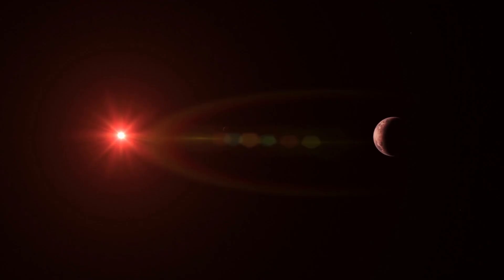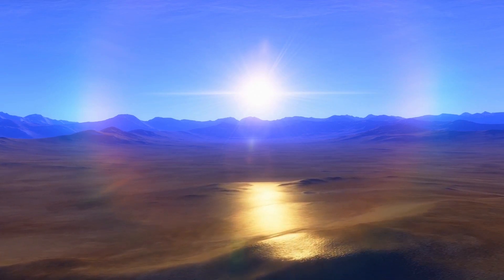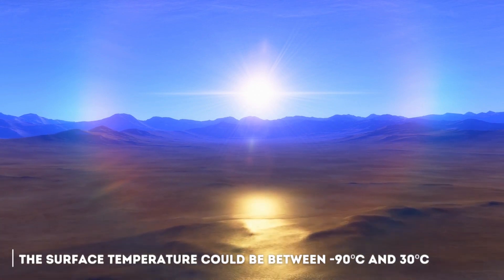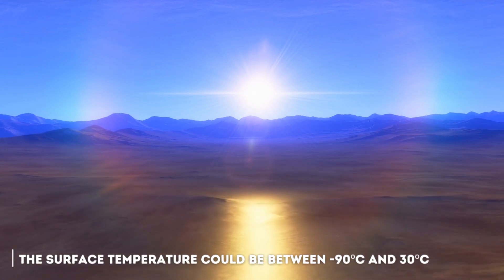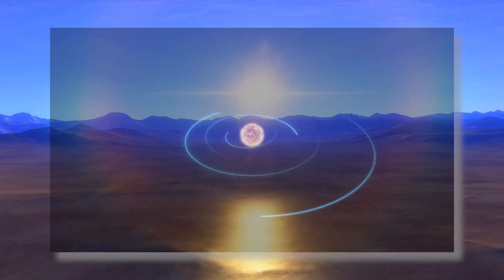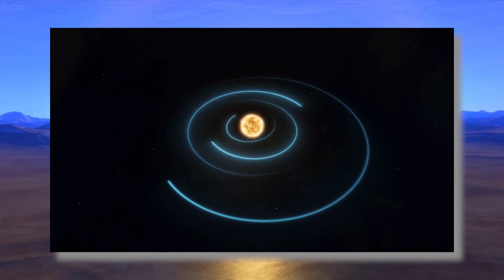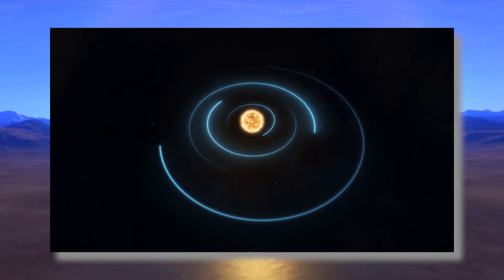This planet is tidally locked — that is, the same face of the planet always points to its star. This means that the best area for life is the twilight zone. The surface temperature could be between minus 90 degrees and 30 degrees Celsius, and it takes about 11 Earth days to complete a full orbit around its star, with a gravity of about 1.23 times that of the Earth.